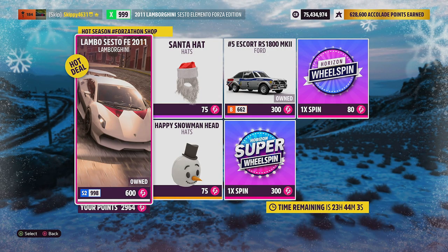Let's kick things off with today's Forzathon Shop. We have a 24-hour timer on today's shop, due to change tomorrow at around 2:30pm UK time, so grab these goodies while they're here. Up first is the 2011 Lamborghini Sesto Forza Edition — one of the best Forza Edition cars in-game. Not available in the auto show, but readily available on the auction house for around 2 million credits, though that price is soon to drop as it's available here in today's Forzathon Shop.